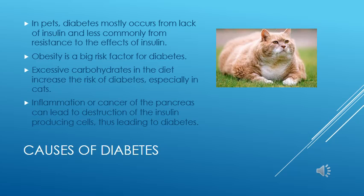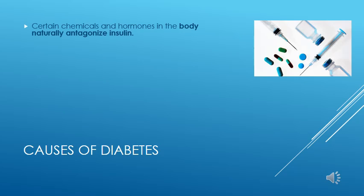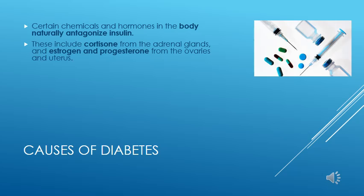The pancreas is the organ which produces insulin. Inflammation or cancer of the pancreas can lead to the reduction or elimination of insulin and thus lead to diabetes. Certain hormones in the body naturally work against insulin to help increase blood sugar when needed. Cortisone, made in the adrenal glands, and estrogen and progesterone, made in the ovaries and uterus, are the most important of these hormones. Synthetic drugs which mimic these hormones can lead to diabetes by causing insulin resistance in the tissues.